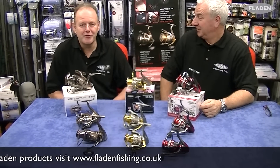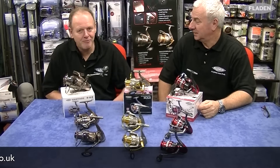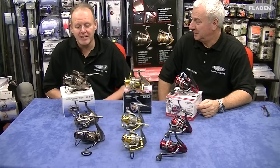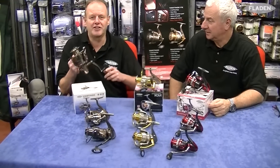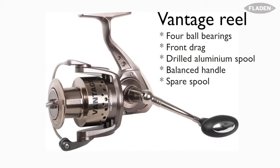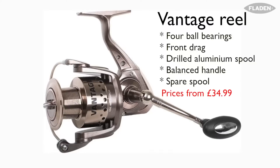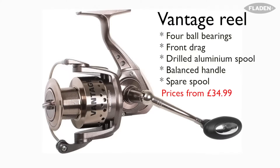Five years ago if anyone said I'd be using fixed pool reels every time I went on my boat, I'd be telling them they're crazy. But now fixed pool reels are my thing, especially the large ones like this — the Vantage here from Fladen. A range of sizes, but this one is my kind of reel because I like to get the fish out there. It's a wonderful reel.